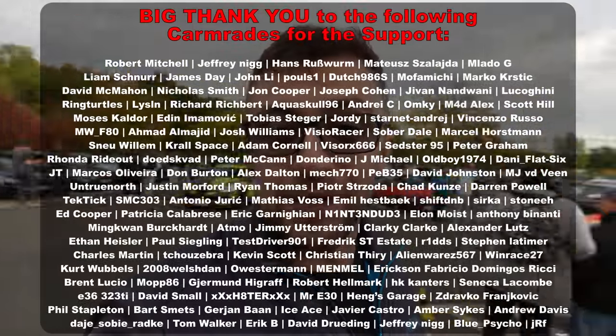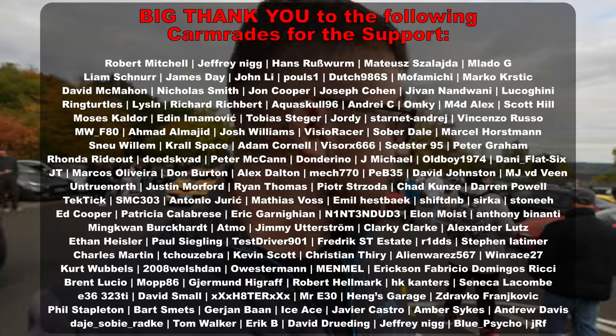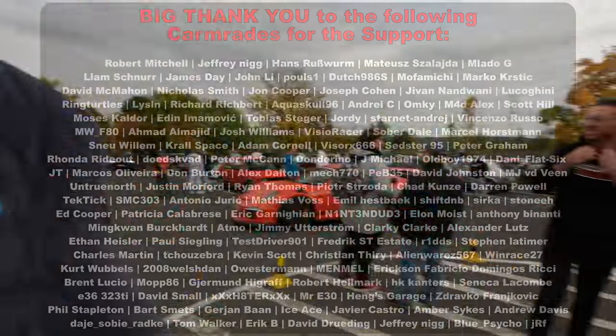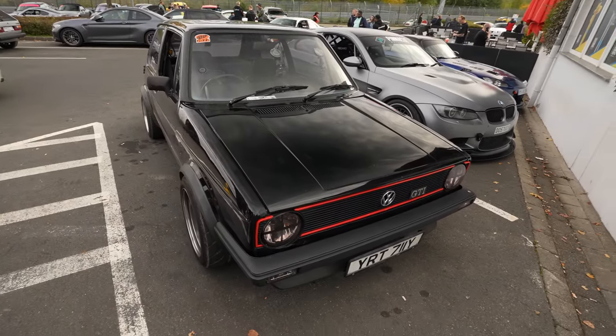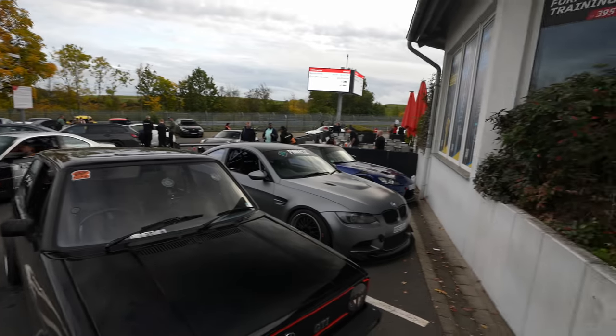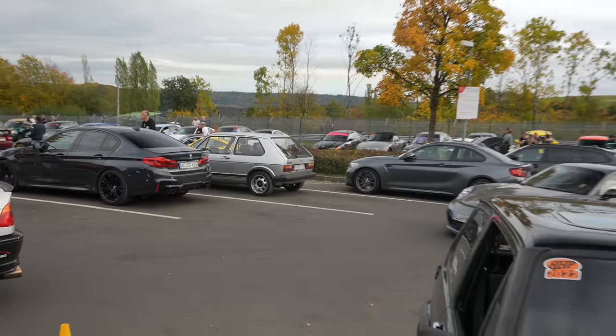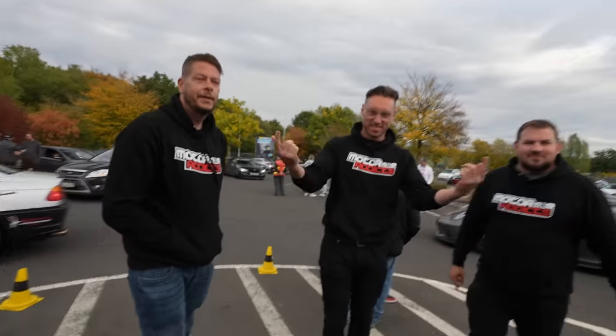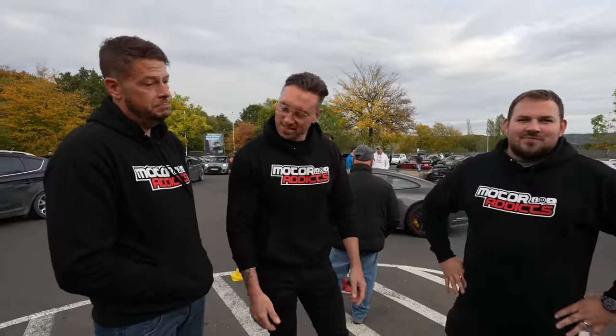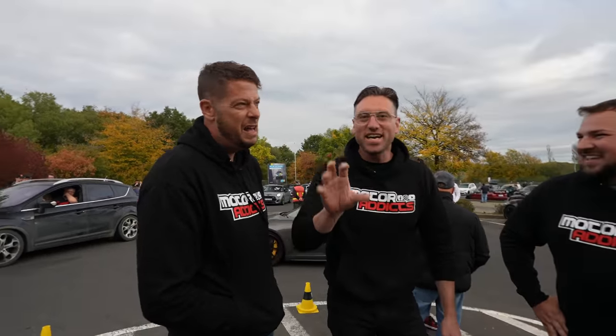Good morning comrades, welcome back to the channel and welcome back to the Nürburgring! I'm extremely excited because I'll be going out in the granddaddy of hot hatches, the OG GTI. We can see all the hatches here — there are several of them. More importantly, we have guys from Motor Addicts here, who are the builders and owners.